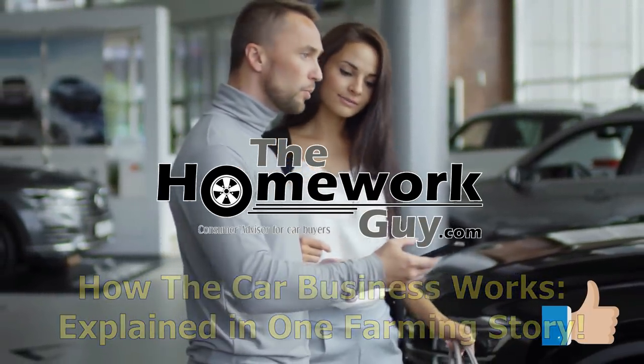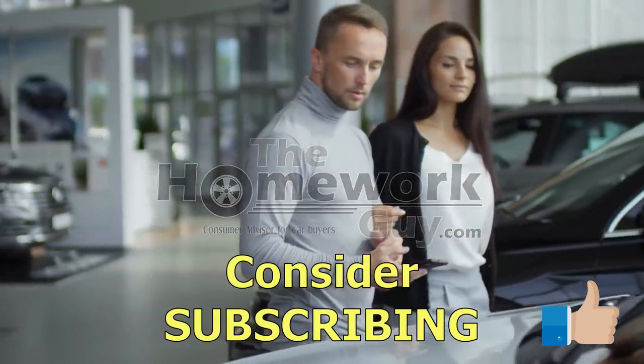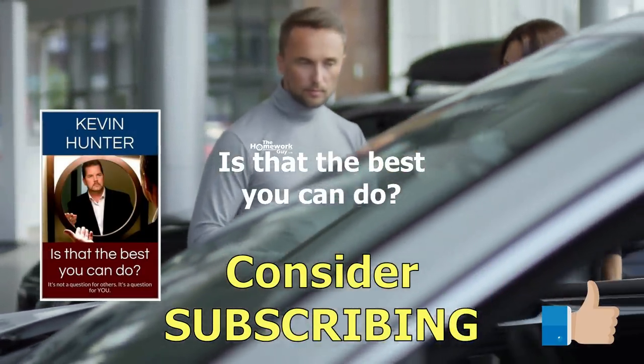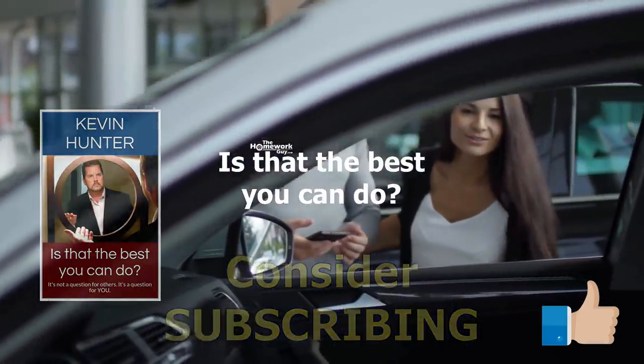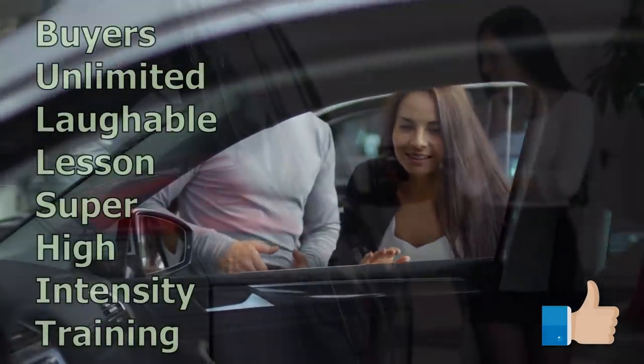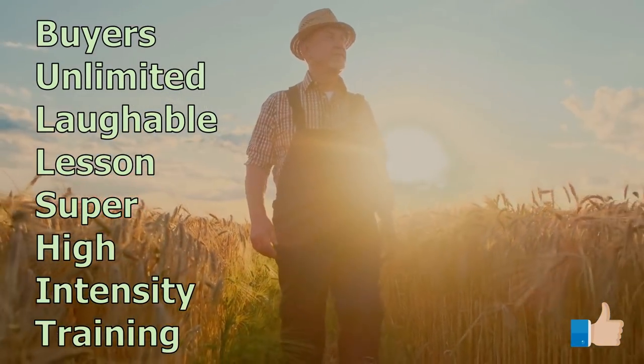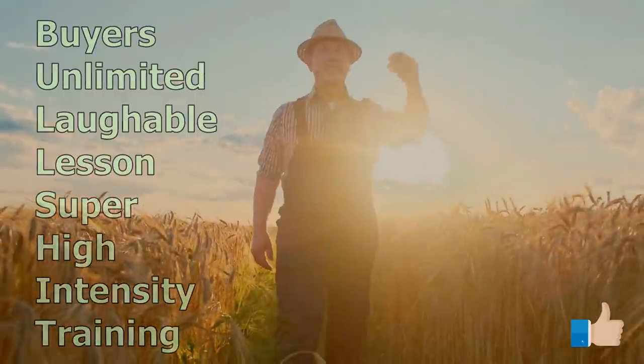Remember to hit that subscribe button and ring the cowbell on the way out so you're notified of our next show. Come on back to the Homework Guide channel for more great videos. We hope you really appreciated today's Buyers Unlimited laughable lesson of super high intensity training, courtesy of Farmer John. I'm Kevin Hunter — till next time, take care everyone.